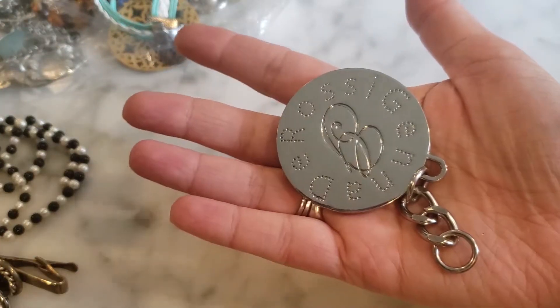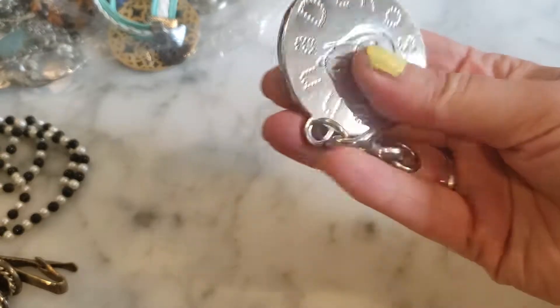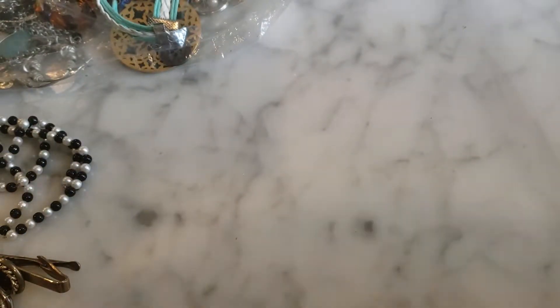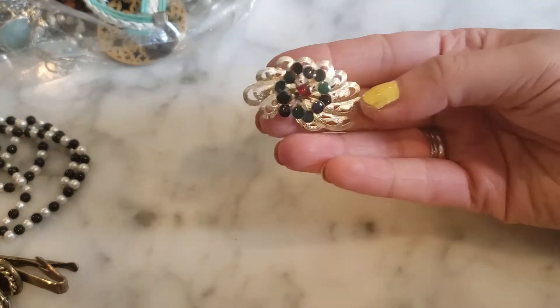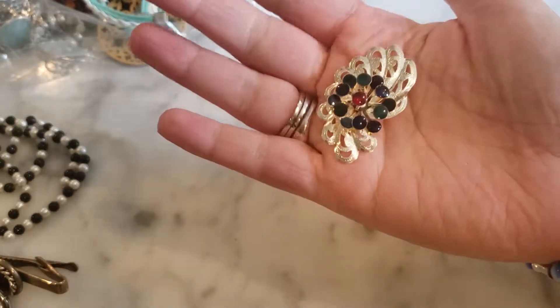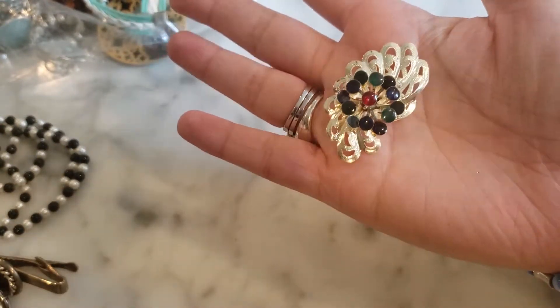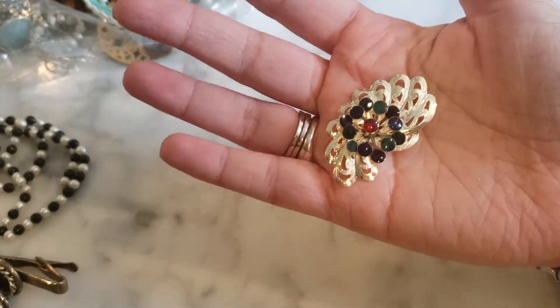This looks like it was part of a purse — a big purse chain that may have been dangling off of someone's purse. I've never heard of that brand. Here I have a little scatter pin brooch, very lightweight, but it's got some cute enamel detail. It's very shiny, in very good condition — very pretty.